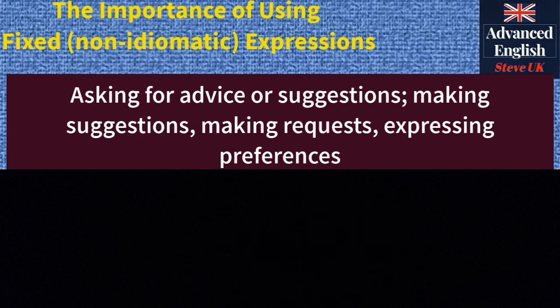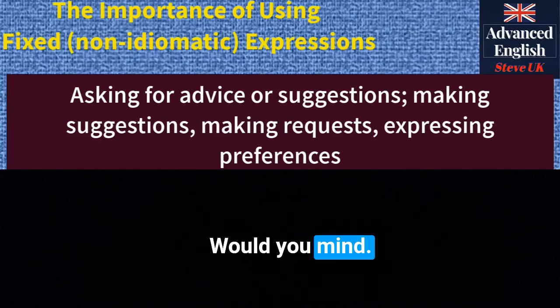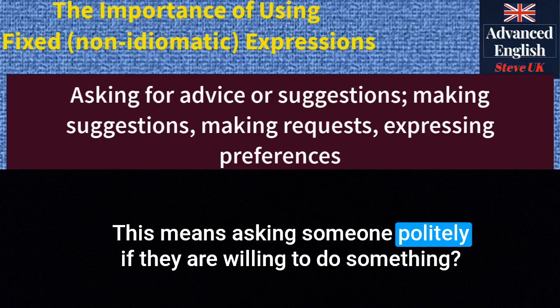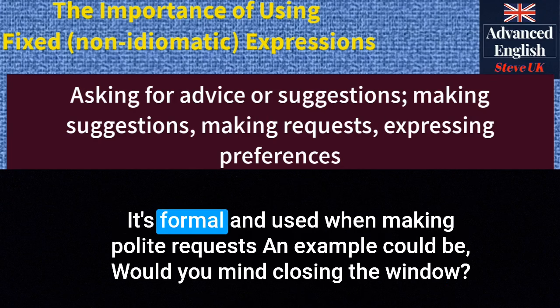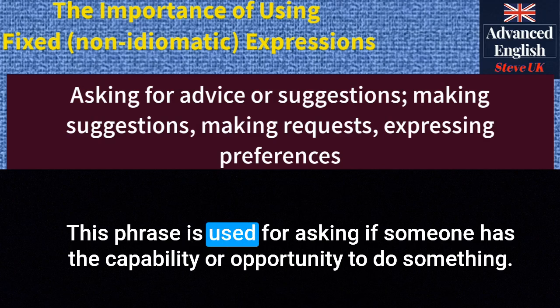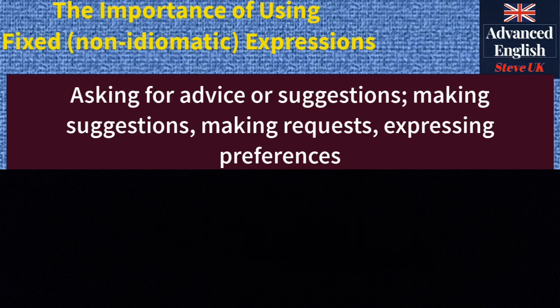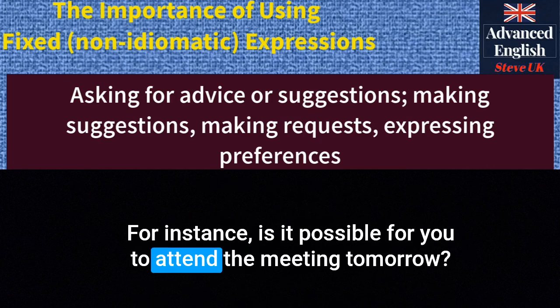'Could you please...' — this is used for making a polite request. It's formal. For example: 'Could you please send me the report by the end of the day?' 'Would you mind?' — this means asking someone politely if they are willing to do something. It's formal. An example: 'Would you mind closing the window? It's getting chilly.' 'Is it possible for you to...' — used for asking if someone has the capability or opportunity to do something. For instance: 'Is it possible for you to attend the meeting tomorrow?'